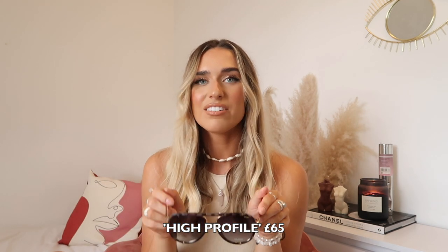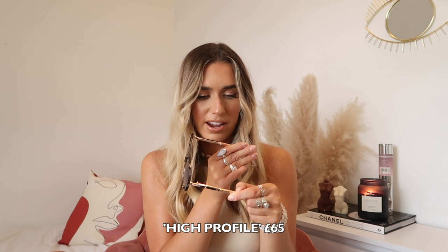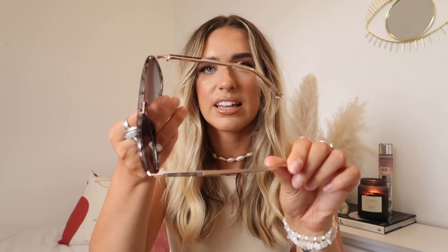I've got two more pairs in proper matte black boxes. I completely forgot what I'd ordered because I ordered it ages ago. These ones are called the Polarized High Profile sunglasses — they're so cool. They're like a tortoiseshell but black and white around the edges. I love this shape — it's the other style I normally go for that I think is the most flattering. These ones feel quite heavy duty, with slightly thicker arms.